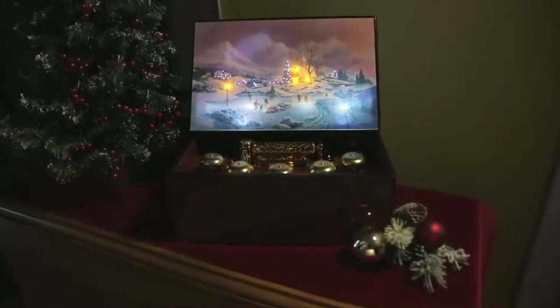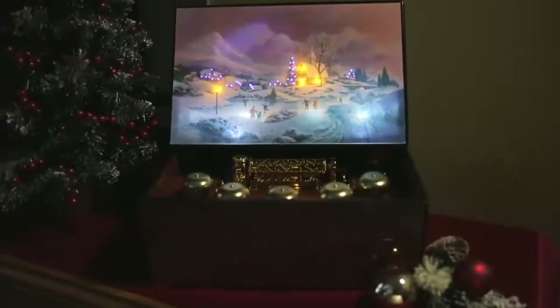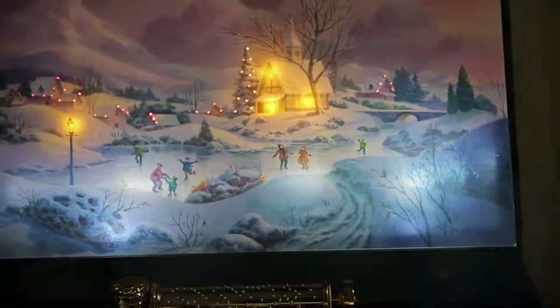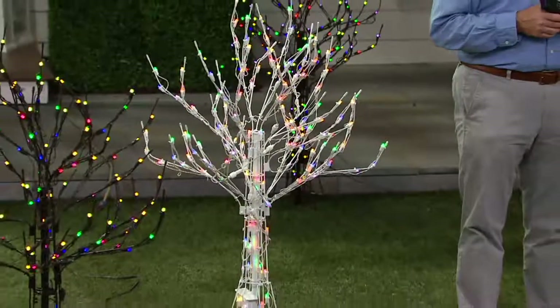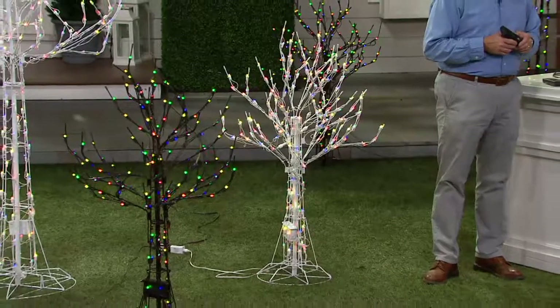Your item number is H206315 for Mr. Christmas, the Concertina Music Box. What's really great about our Christmas in July sale is that you can get very, very popular items that have been here at QVC.